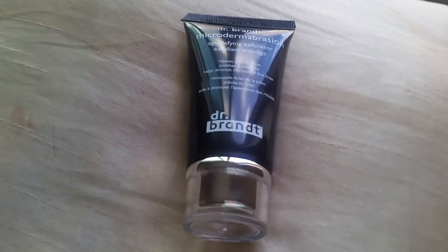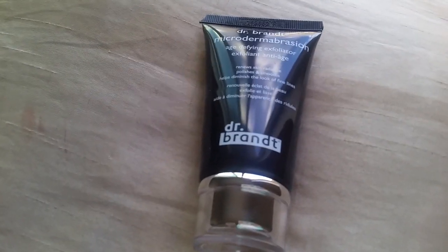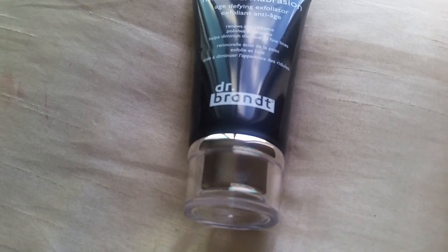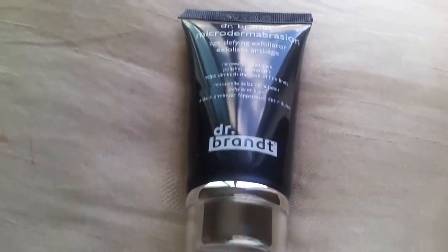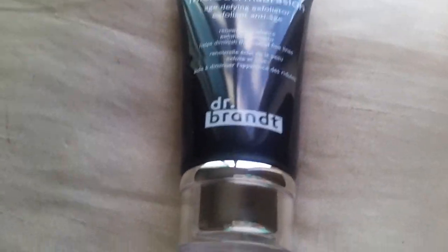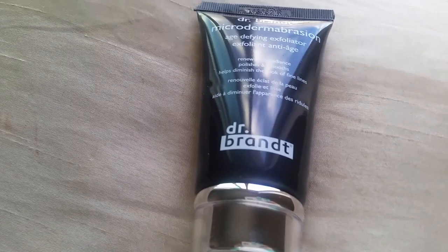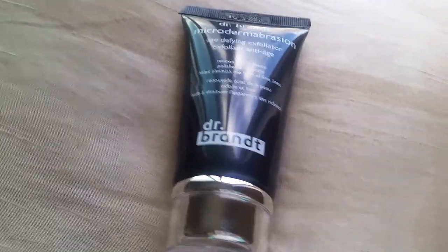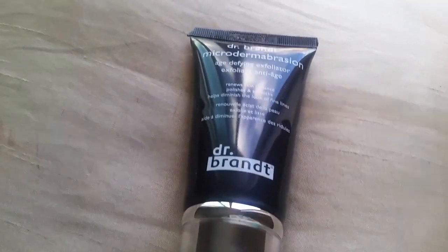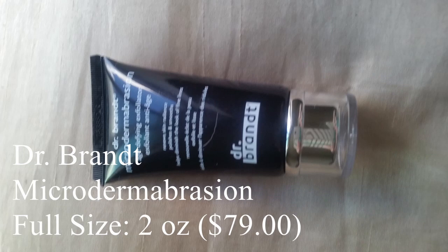Last up, we have the Dr. Brandt Mycodermabrasion, and this thing is $79 — $79! I love you, BoxyCharm! This is the microdermabrasion by Dr. Brandt, retail price $79, the original skin-resurfacing procedure. Boxy tip: dampen skin with warm water, slowly and gently massage cream into skin for one to two minutes avoiding the eye area, rinse well, pat dry. Best if used one to two times per week, allowing three days between applications.